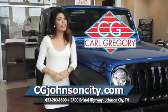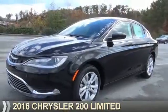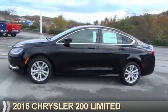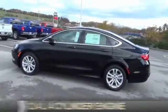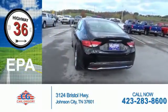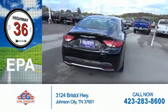CGJohnsonCity.com. If you don't log on today, we can't save you any money. Presenting the 2016 Chrysler 200. It's powered by Front Wheel Drive, a 2.4-liter, four-cylinder engine. Great fuel efficiency saves you money by requiring fewer trips to the gas station.